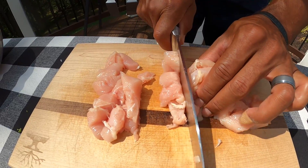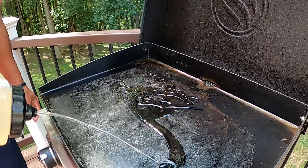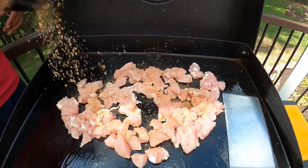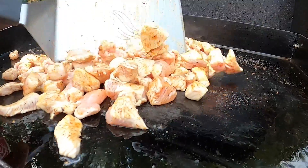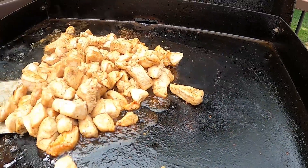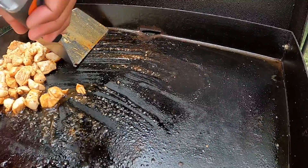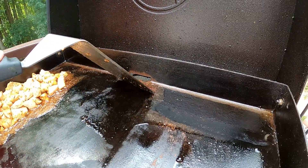The last thing to cut up before we start griddling is the chicken. We've got three chicken breasts here and I'm just going to cut them all into bite-sized pieces. The chicken is all cut up and it's going to take a little longer to cook than all the vegetables, so I'm going to get some oil down on the griddle, put the chicken down, and then sprinkle it with some of Blackstone's teriyaki seasoning. Once mostly cooked, I'll pull it to the left side of the griddle, turn that side down to low, and scrape the oil and seasoning off the rest of the griddle so we have a fresh surface for our vegetables.